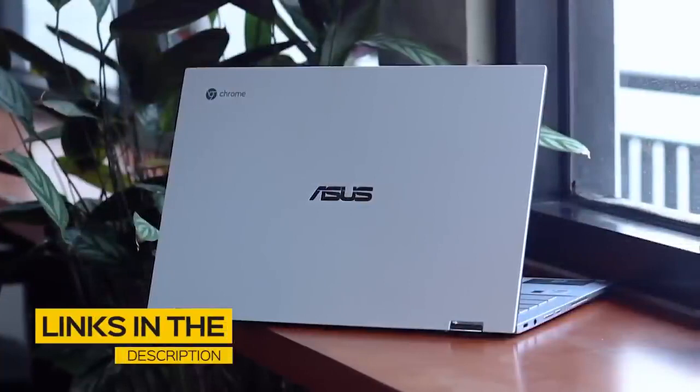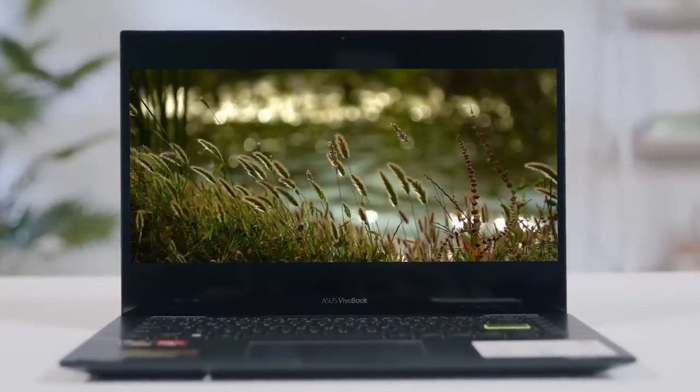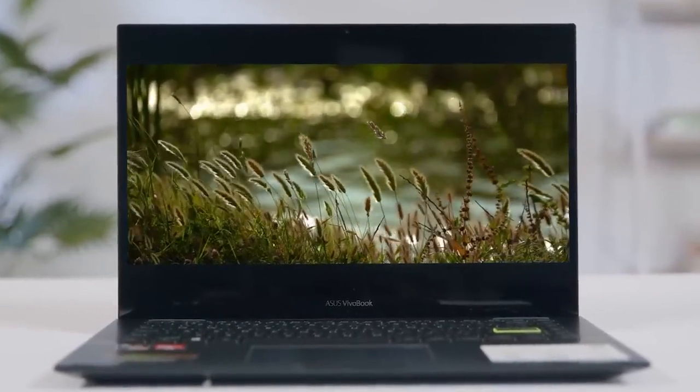All the links to find the best prices on all the products mentioned in this video will be in the description below. The products are in no exact order, so be sure to stay tuned till the end so you don't miss anything.